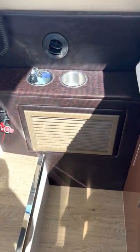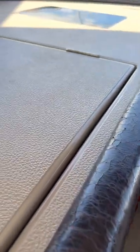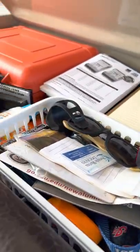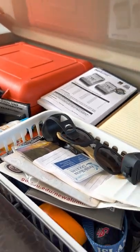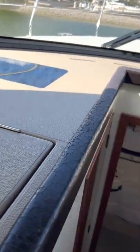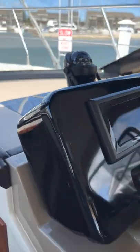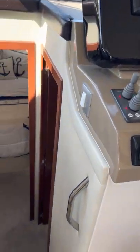Up here there's another air conditioner. These seats fold down — very nice double seats. Over here there's more storage, usually kept for safety equipment, maps, and charts. There's a skylight that gives light down into the bathroom, and another skylight that leads to the second bedroom.